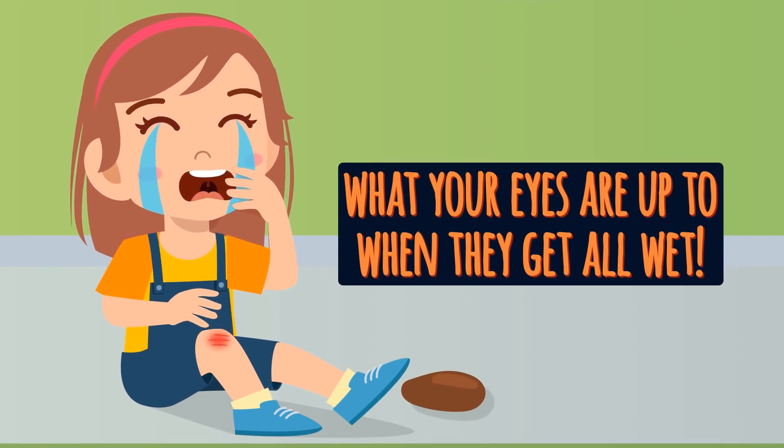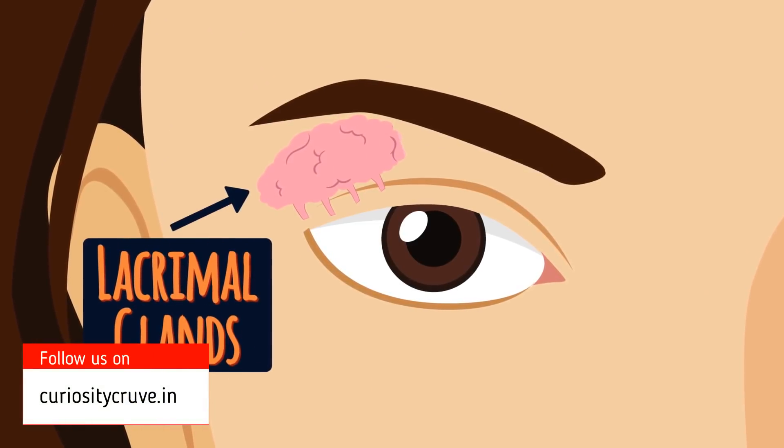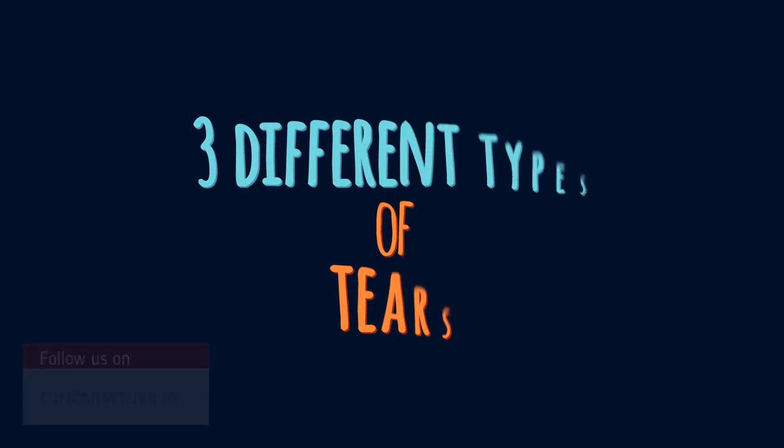Tears are produced by special glands present in the upper eyelid called lacrimal glands. These glands produce three different types of tears.